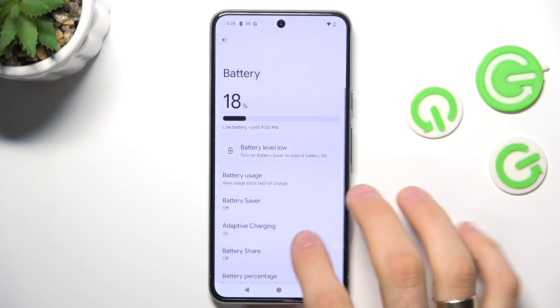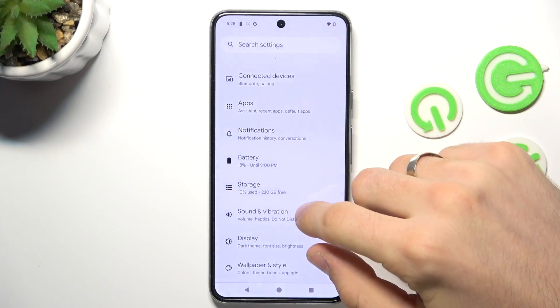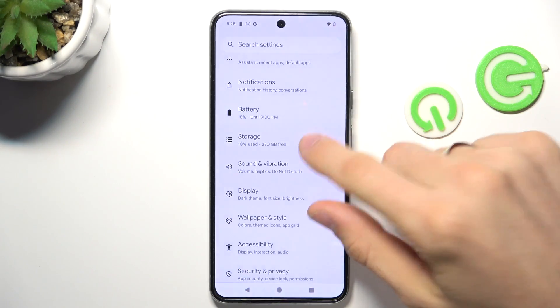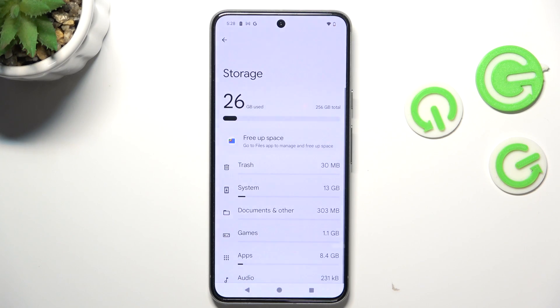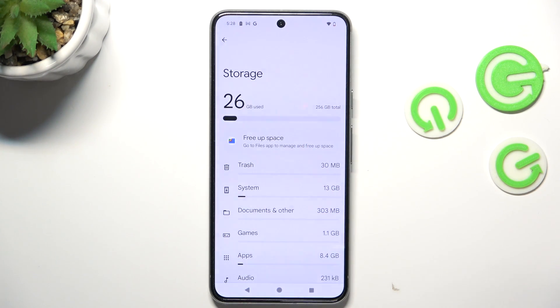Firstly, you need to open the settings, then scroll down and find storage. As you can see, I have used only 10% of my internal storage. But if you fill up your storage over 70%, your device will start to slow down. This is a very well-known rule for any device, and for the Pixel 8 too.